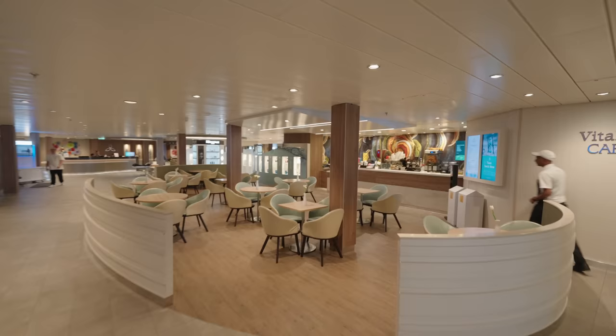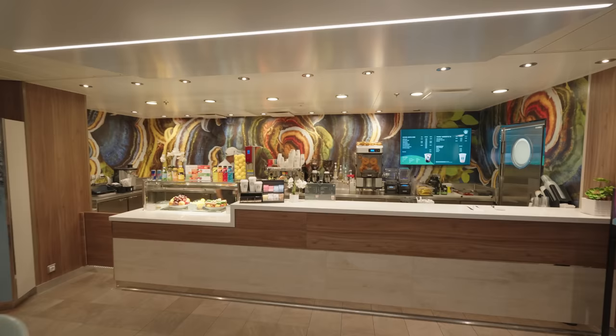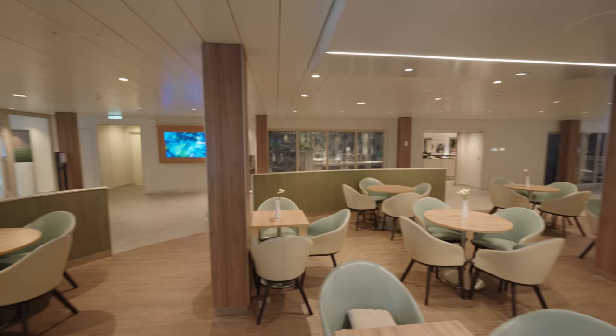One thing people think about on a transatlantic cruise is that there's not going to be much to do and you're going to be bored, especially with 10 sea days. The itinerary on this cruise isn't great because we only stop at two ports — Malaga and Valencia — whereas usually a transatlantic will stop at places like the Azores in the middle of the Atlantic. But one activity you can certainly do a lot on a cruise is drink coffee, and we found a new little spot: the Vitality Cafe. They serve the same types of coffee as Cafe Promenade.